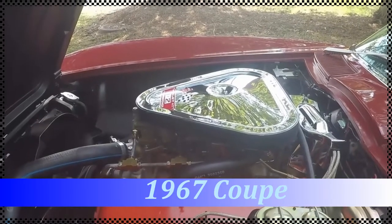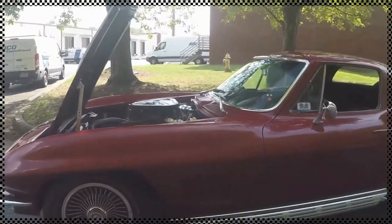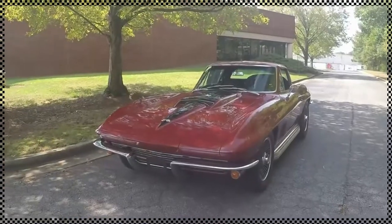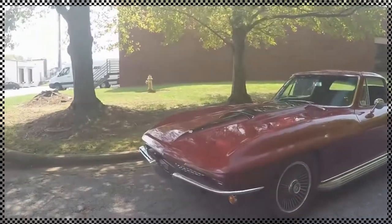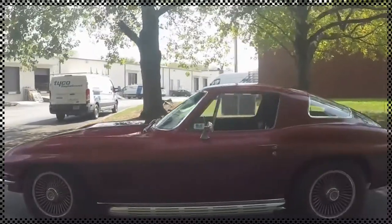Hey, this is Jan with BioVet.net in Atlanta, Georgia. This is an exceptional 1967 Corvette 427, 435 horsepower, NCRS top flight. This car is in awesome condition — one of the very nicest looking and best driving 67s I've ever been associated with.